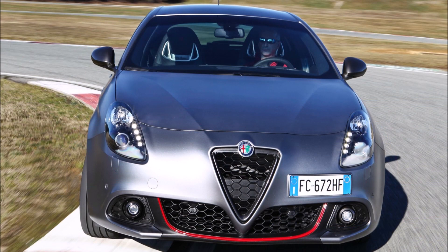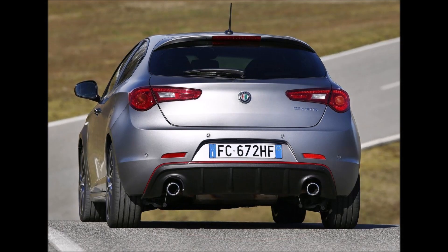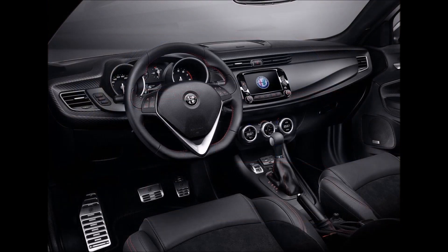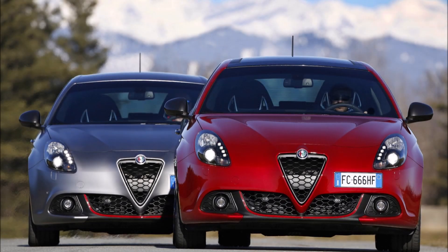Do you wish they would have brought the Alfa Romeo Giulietta 110 Edition to countries other than Mexico? Let me know down in the comments below. If you enjoyed the video, make sure you give it a big thumbs up — it'll help get it up in rankings so more people can see it and we can have a bigger discussion on the Alfa Romeo Giulietta 110 Edition.